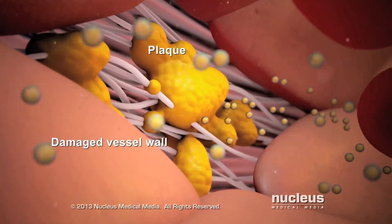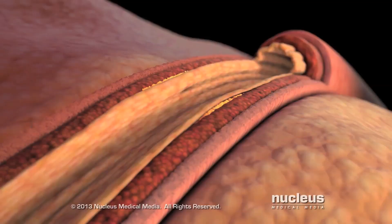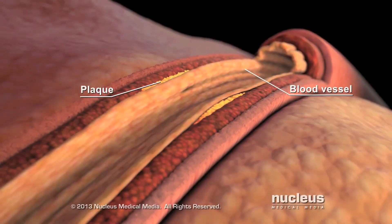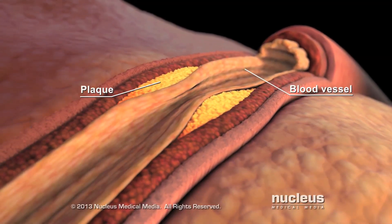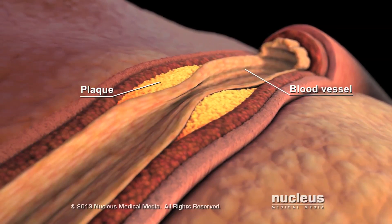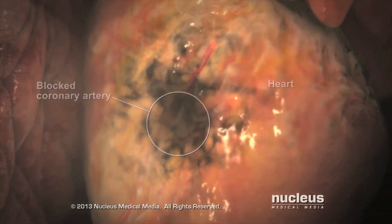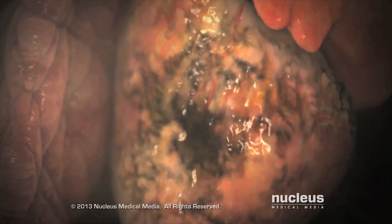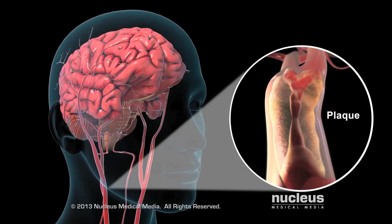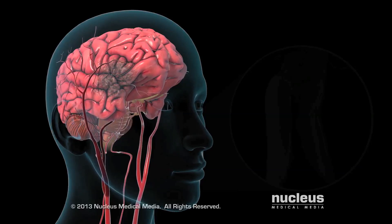Damage to vessel walls can make it easier for LDL to form plaques. Over time, this buildup can narrow the blood vessel and reduce blood flow. This is why LDL is called the bad cholesterol. A common place this plaque can build up is in your coronary arteries, which are the blood vessels that feed your heart muscle. This buildup causes coronary artery disease and increases your risk of a heart attack. Plaque in other arteries, such as the carotid arteries in your neck, can reduce blood flow to your brain and increase the risk of a stroke.